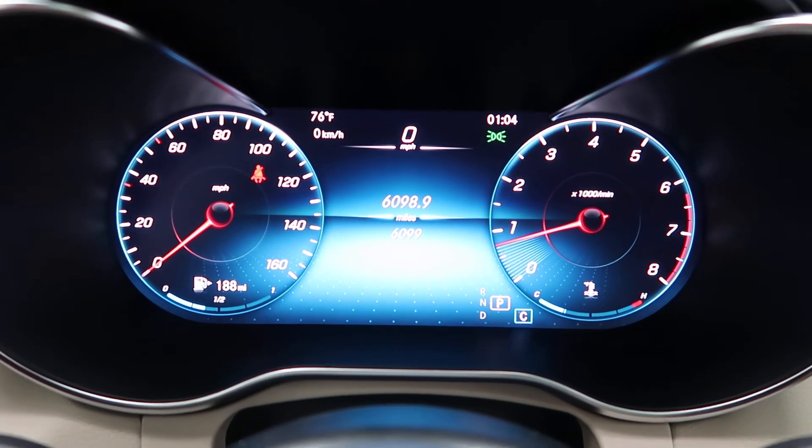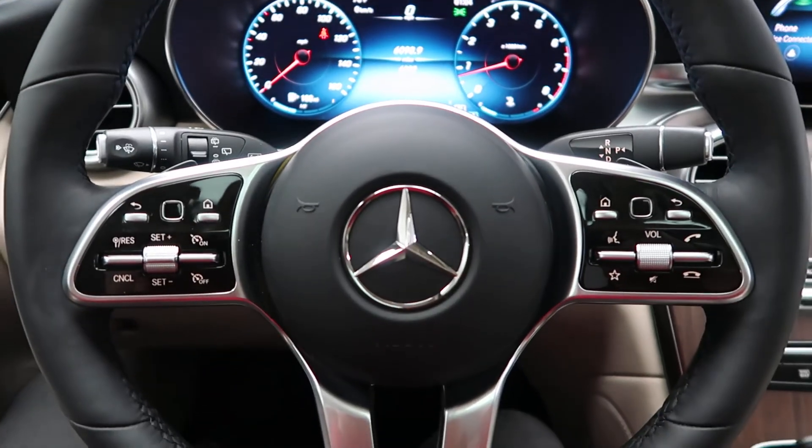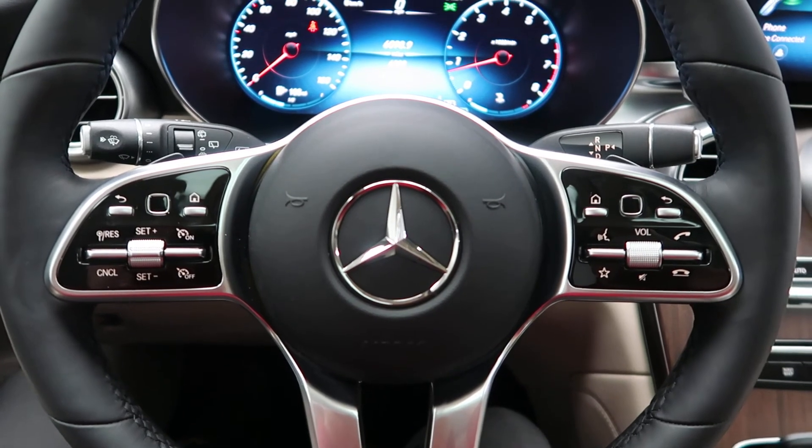Carfax and service records are available online. If you'd like to view more photos of this GLC 300 4MATIC, visit us at FeldmanImports.com.